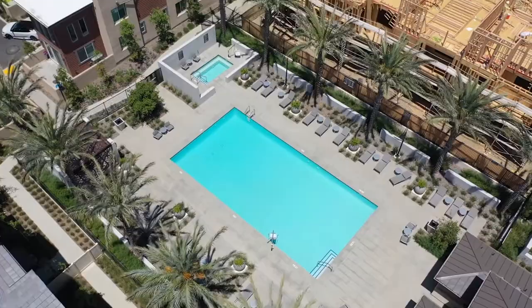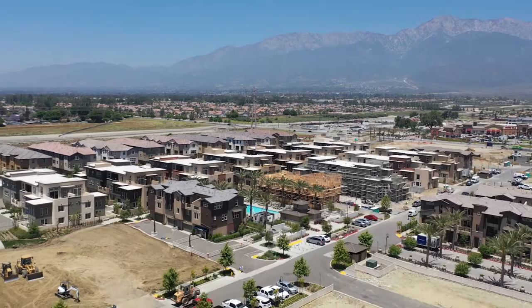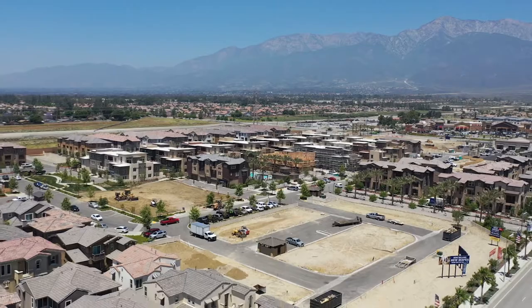The average sale price over the last year has been approximately $510,000. There is an HOA in this neighborhood, and that ranges from $222 to approximately $358 per month.